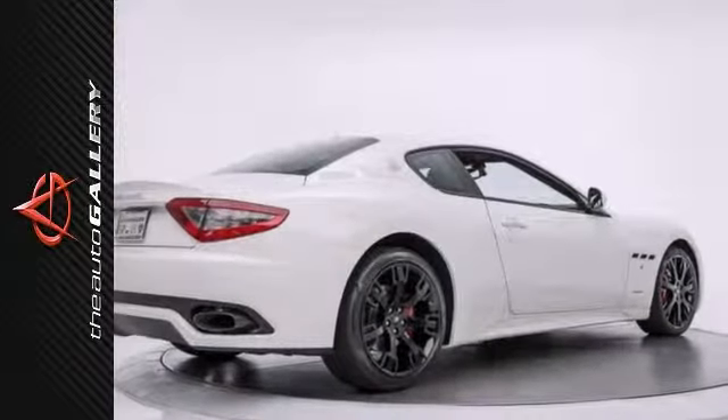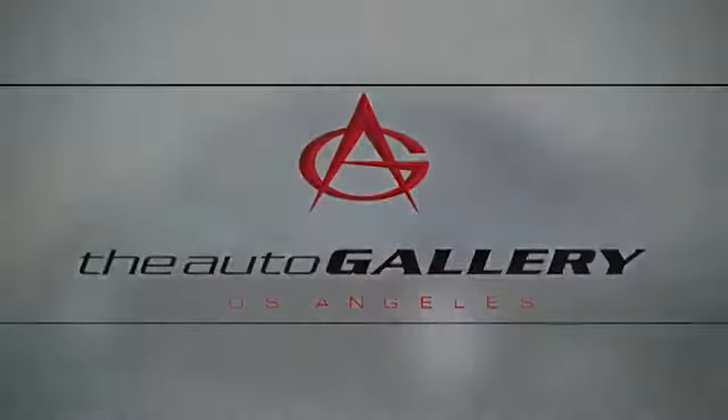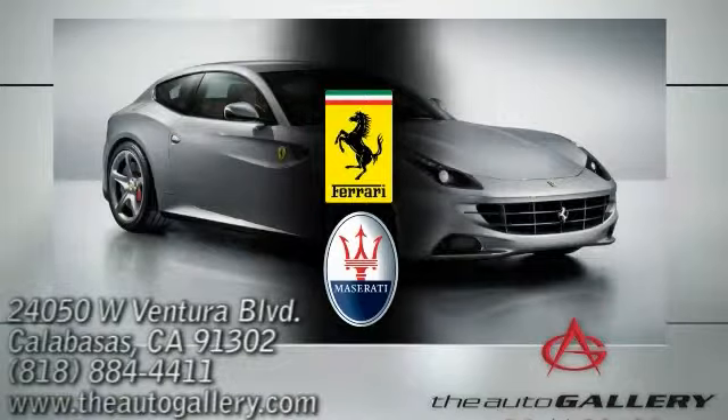Please call us for more information. Buy with confidence, only at the Auto Gallery, conveniently located at 24050 West Ventura Boulevard in Calabasas, California.